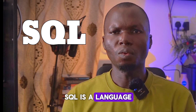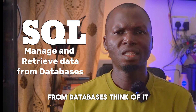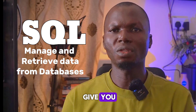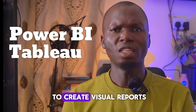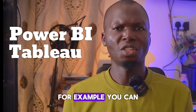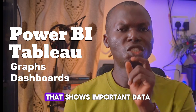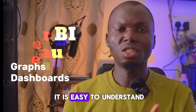SQL is a language used to manage and retrieve data from databases — think of it as a way to ask a computer to give you certain information. Power BI and Tableau are tools used to create visual reports. For example, you can make graphs and dashboards that show important data in a way that is easy to understand.